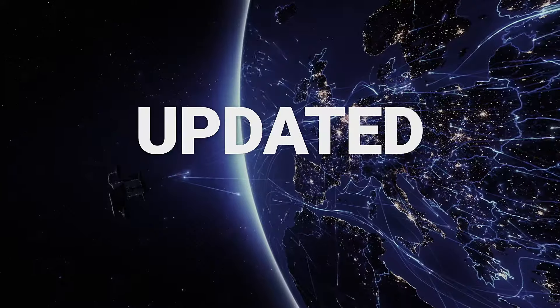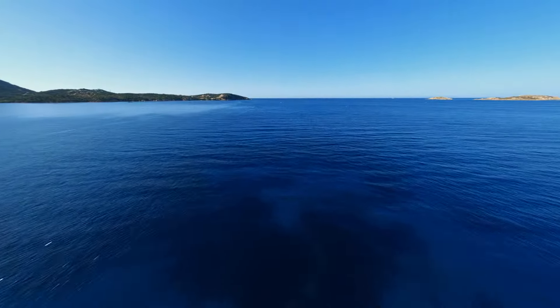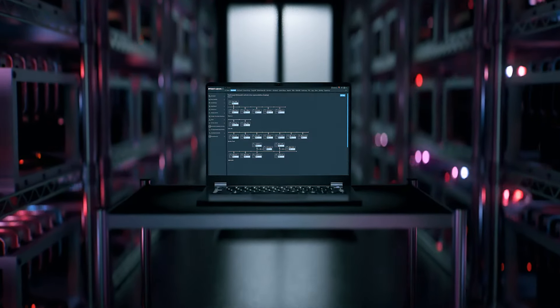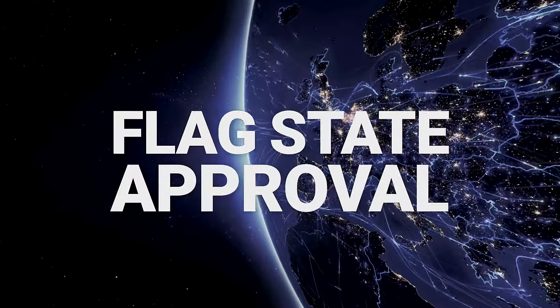Mirrored to shoreside, we see the future with even stricter rules and regulations for a greener and more sustainable shipping. With digital logbooks, your vessel will always be compliant and up-to-date with class and flag state approval.